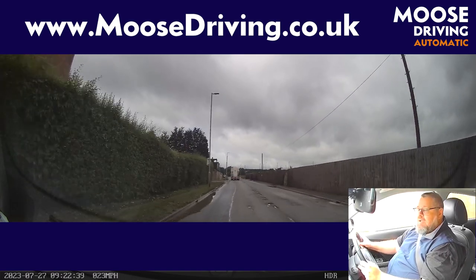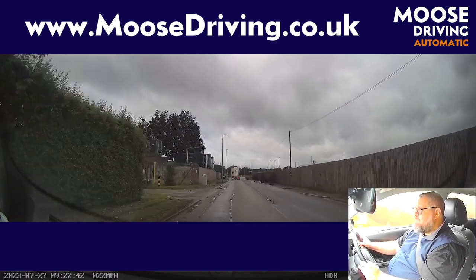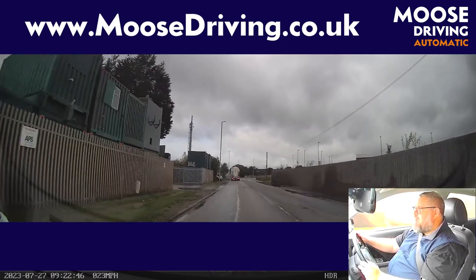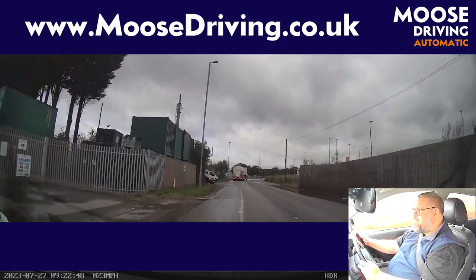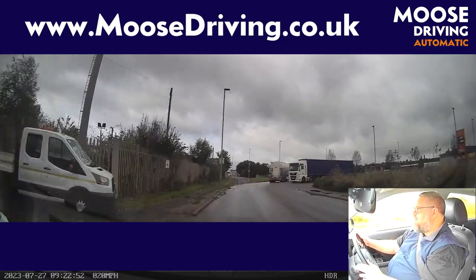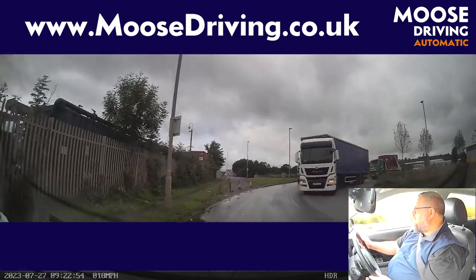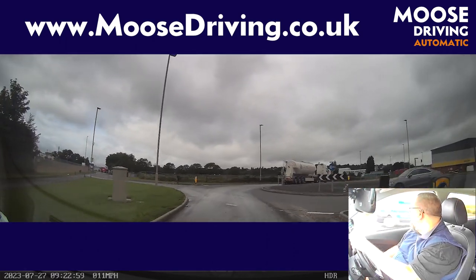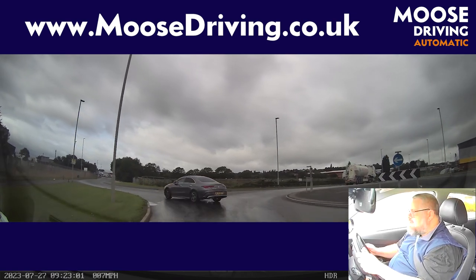I'm going to take you on a bit of a test route now. At the roundabout — left, first exit. So checking my mirrors around, no one behind me at all, indicating left. That lorry's good and safe. Looking out to the right, there's a car coming from the right — I think it's clear. It's clear. Keep it on my side of the road.